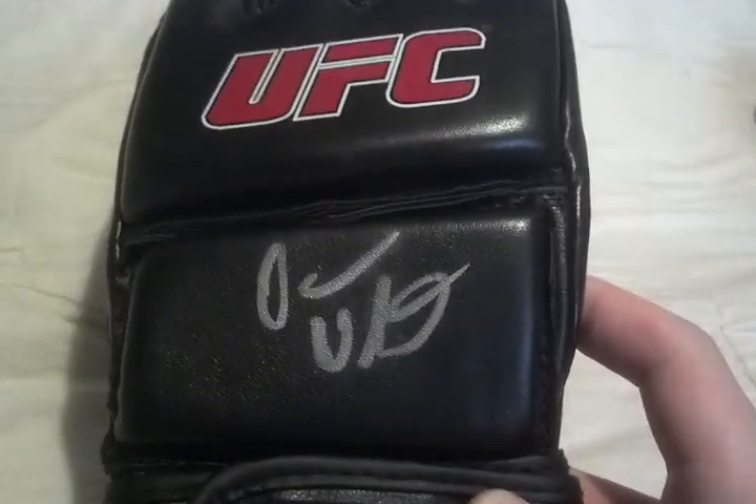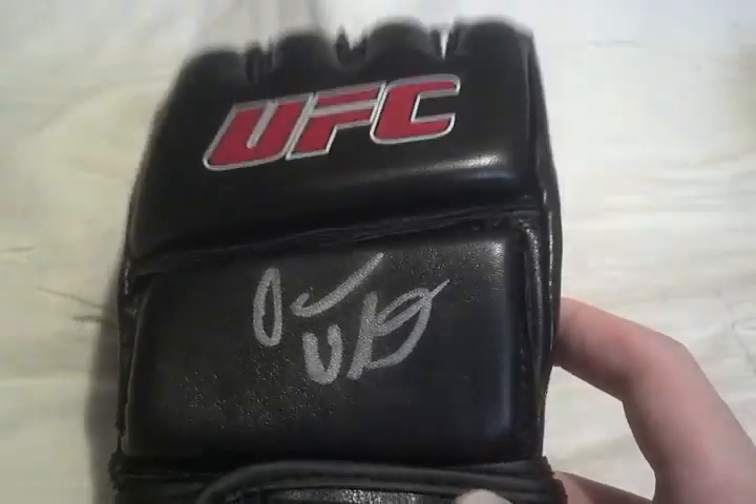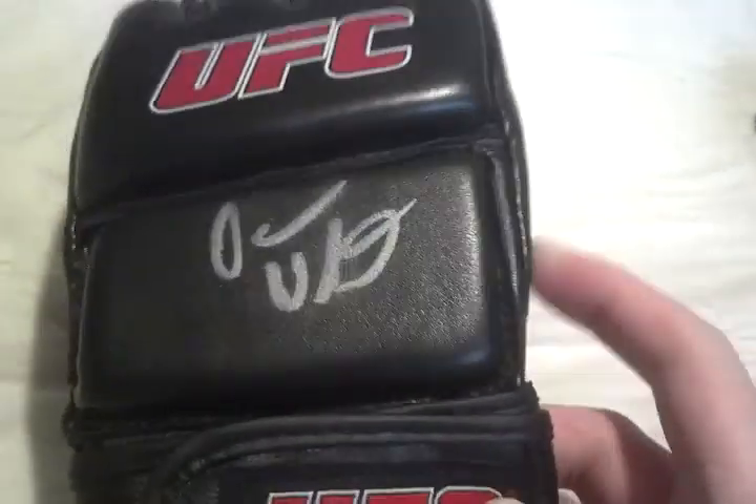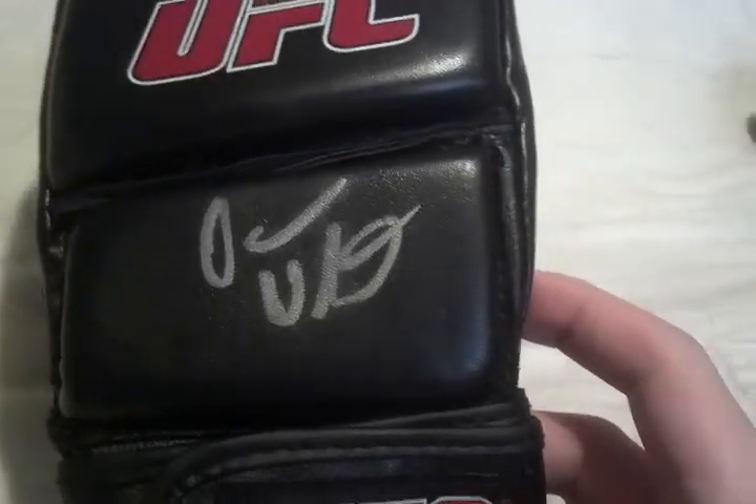I'll start off with number 10. This is a glove — one of my first glove TTMs, sent out to none other than the boss, Dana White. I know he's one of the easiest guys to get TTM, but this being one of my first gloves, this was huge for me. You guys know I like the trainers because of this black piece that looks great with signatures. So that one is number 10.